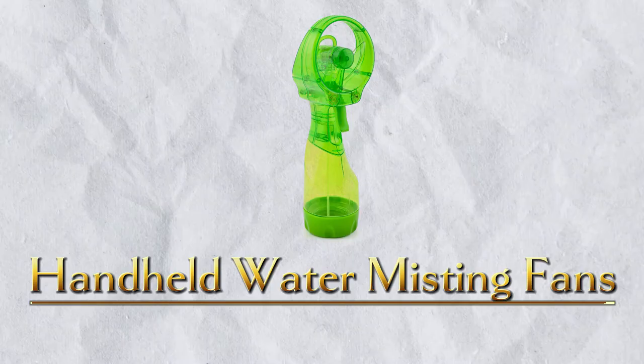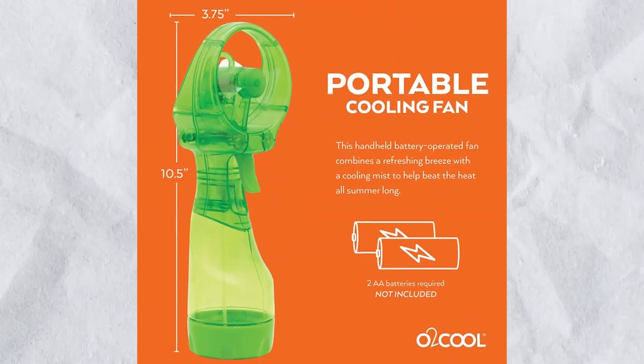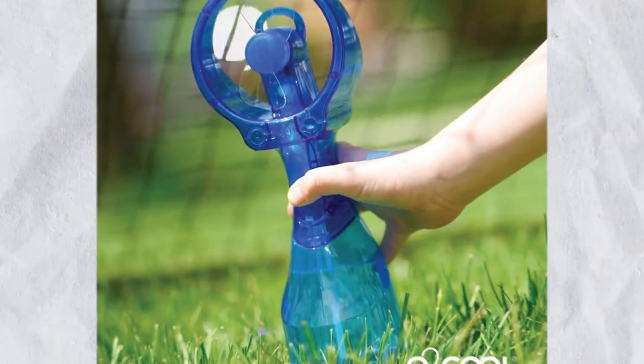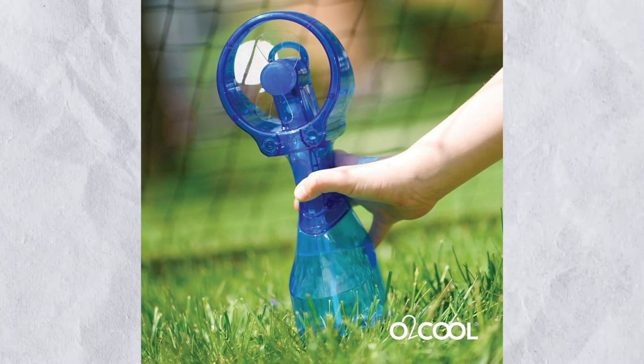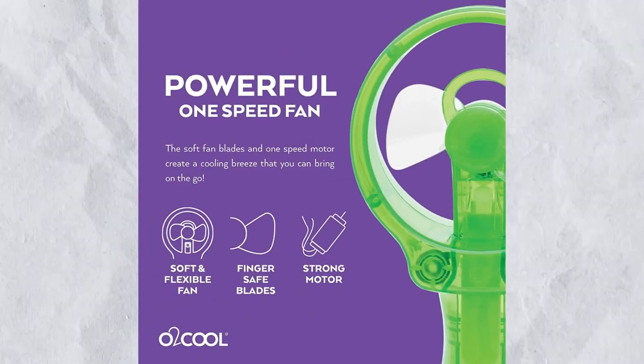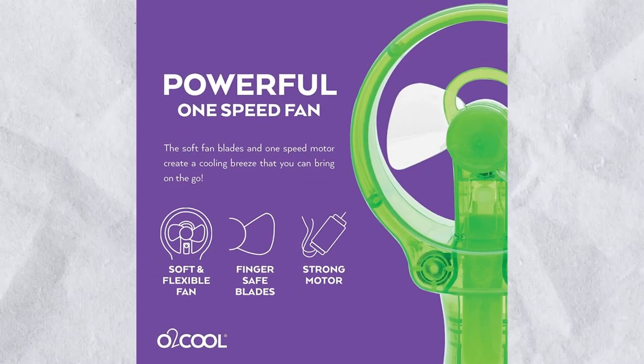Number 11: Handheld Water Misting Fans. To beat the heat, invest in a personal cooling system. The portable tiny misting fan from O2 Cool emits a fine mist of cool water and has a powerful fan. It's small and light, so it'll easily fit in your tote bag or luggage. It is $13.